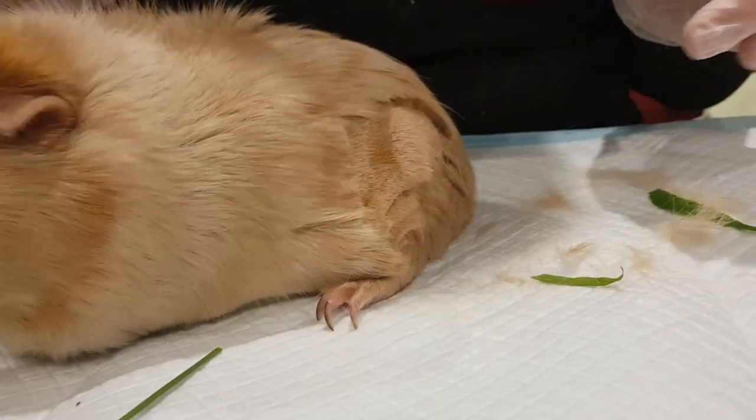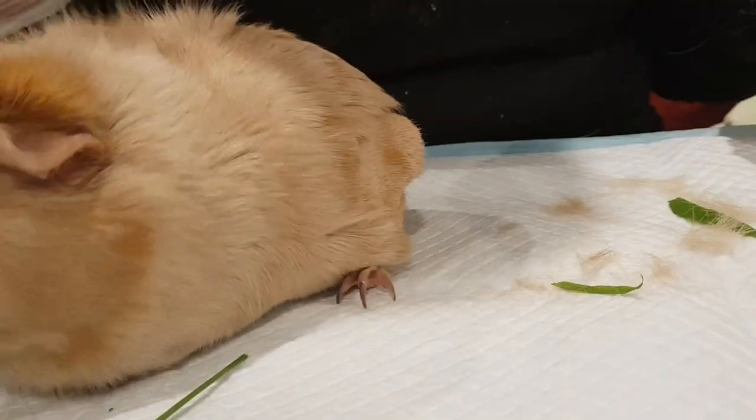I can tell it's a sebaceous cyst because look how it changes shape. See that? It's almost like putty.